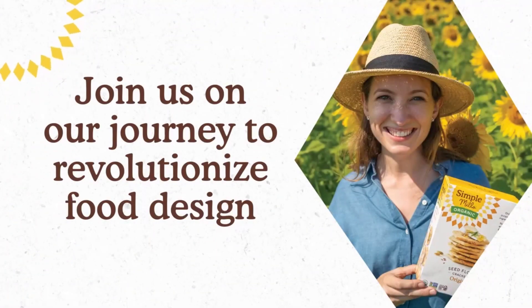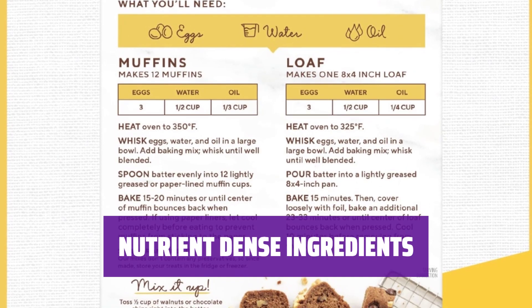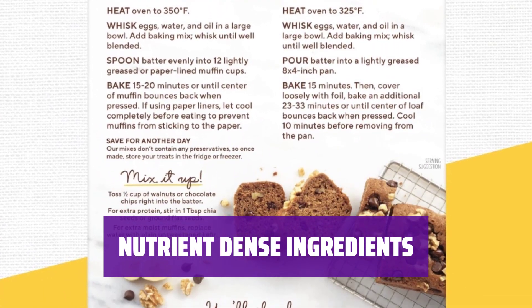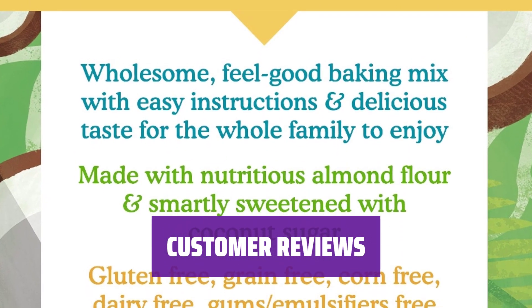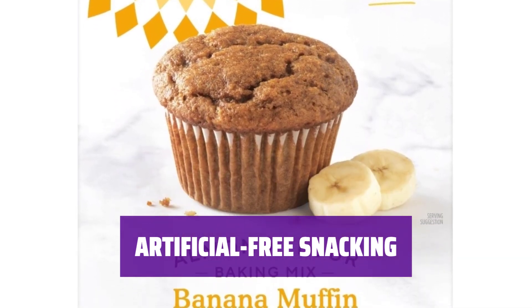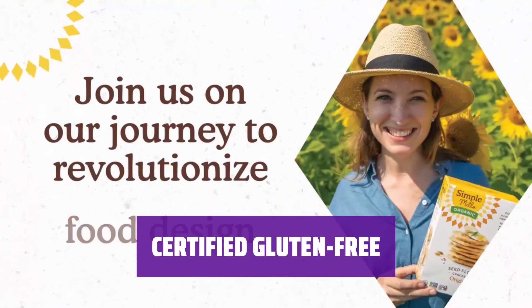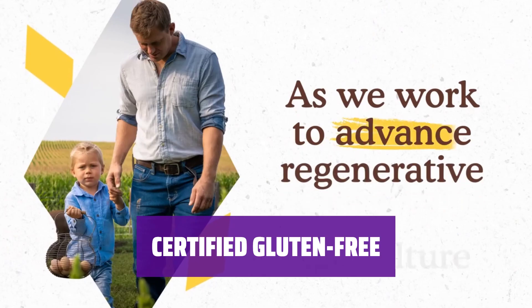Experience the true taste of bananas in every bite of our delicious banana bread mix. Our baking mix is made with purposeful and nutrient-dense ingredients for a wholesome treat. Enjoy a shelf-stable and natural snack that provides a boost of energy without any artificial ingredients. Our banana bread mix is made with simple ingredients that are gluten-free, non-GMO, and grain-free.